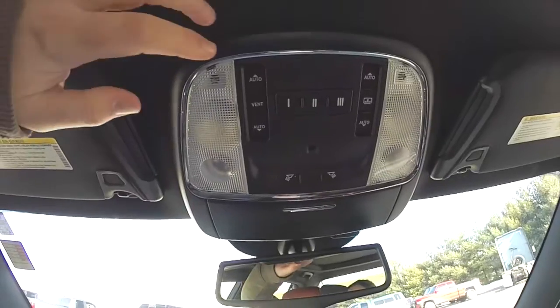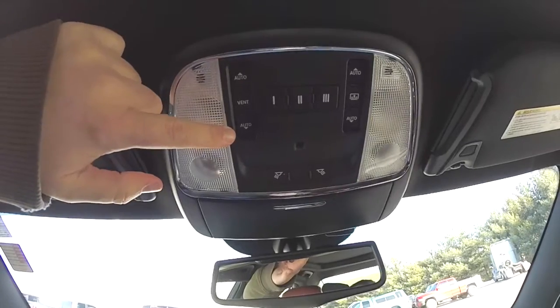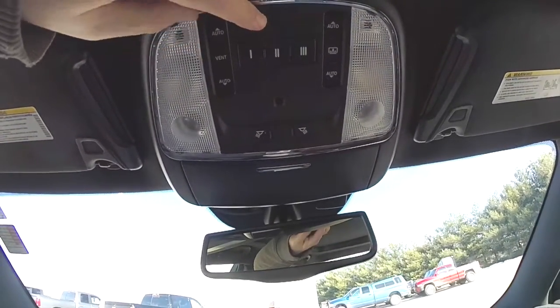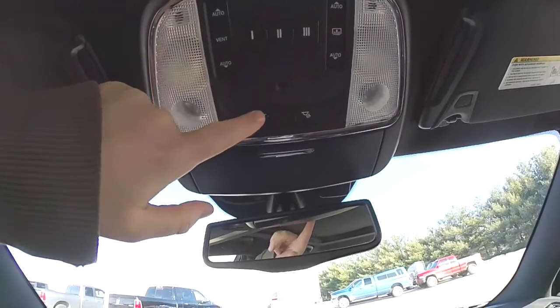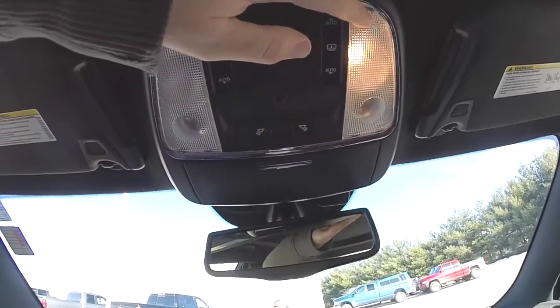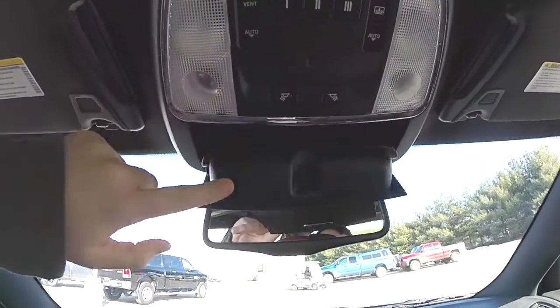Looking overhead, you have your controls for your panoramic sunroof and the sunshade. You also have HomeLink universal garage door opener and map lights. You also have the sunglasses holder as well.